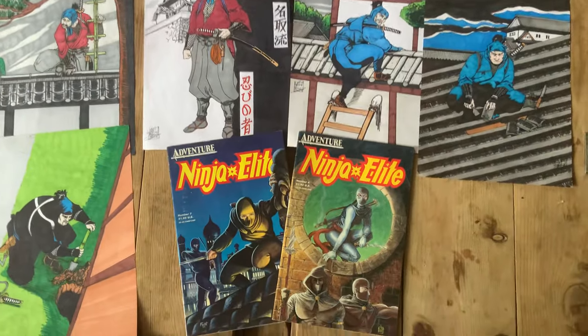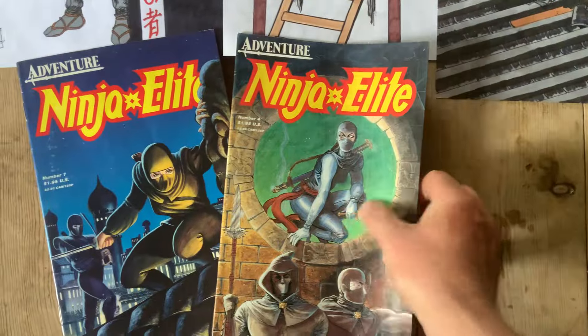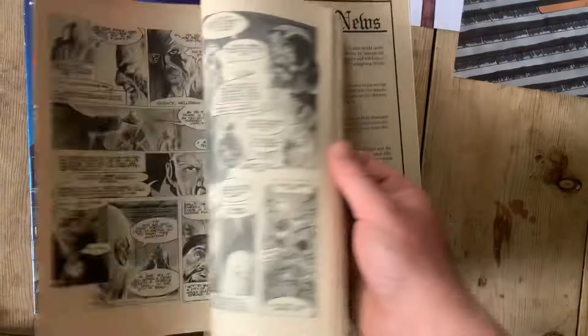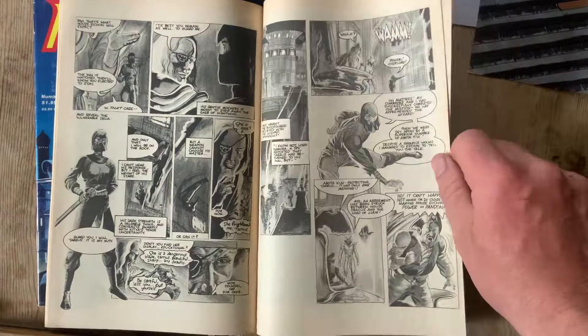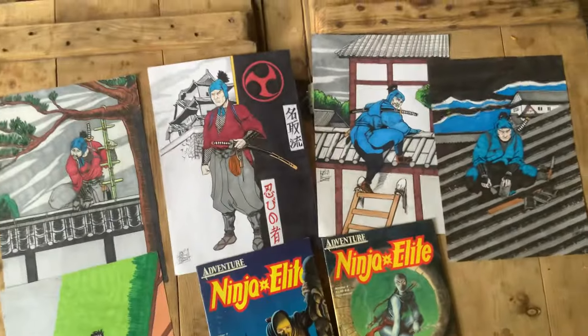Just a quick video for you today. I got this through the post from David Conway — this is Ninja Elite Adventure, Ninja Elite, I think it's 1986. I have people send me stuff they find in old markets and bits they've found, and this is like old ninja stuff from 1986. It's pretty cool actually.